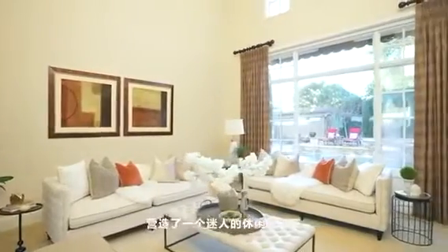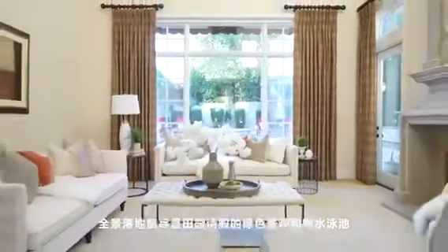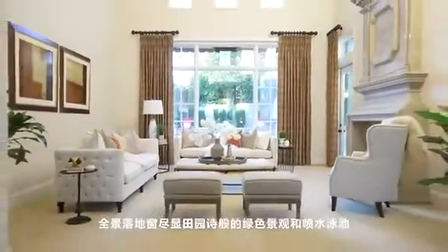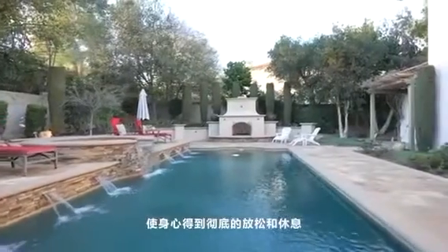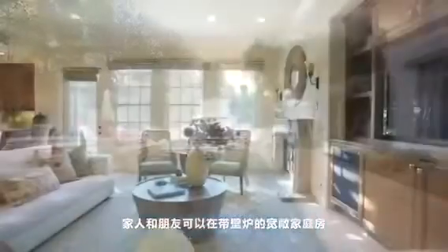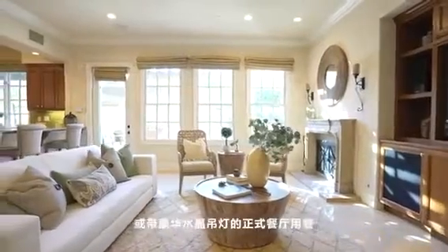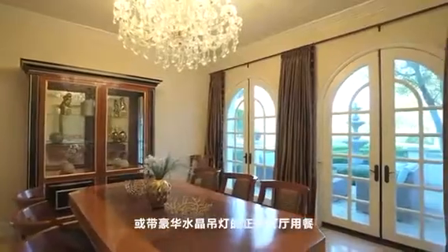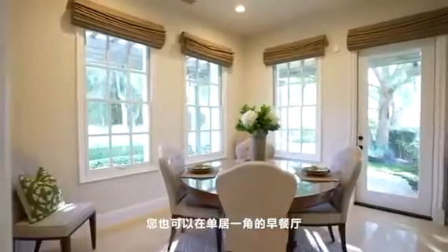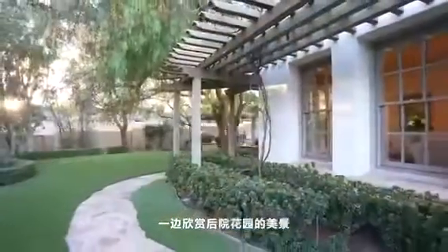The panoramic floor-to-ceiling windows beckon you to enjoy the idyllic green landscape and pool, inviting the body and mind to relax and rest. Family and friends will be served in either the spacious family room with a fireplace or formal dining room with a luxury crystal chandelier. You will be able to enjoy your morning coffee in the breakfast nook with a view of the park-like setting in the backyard.